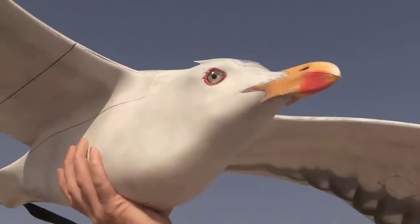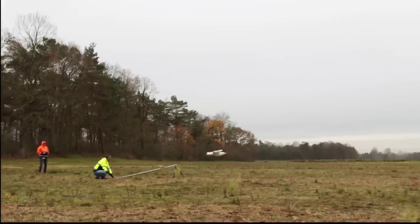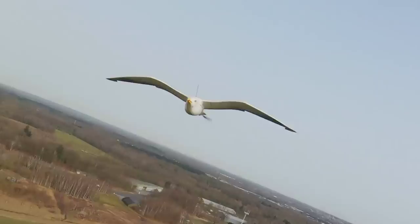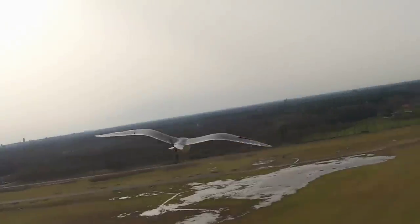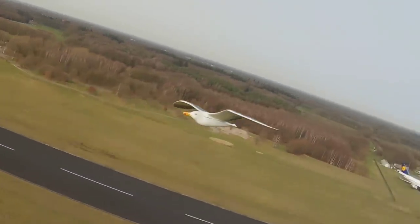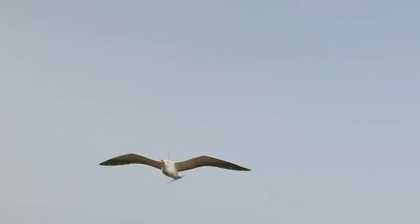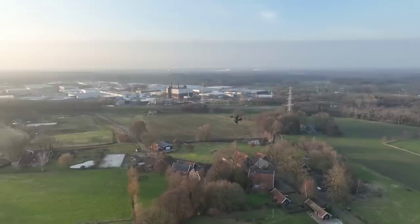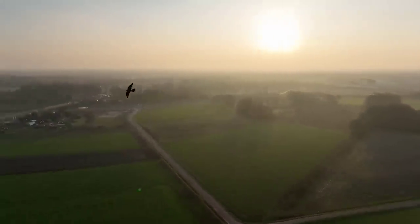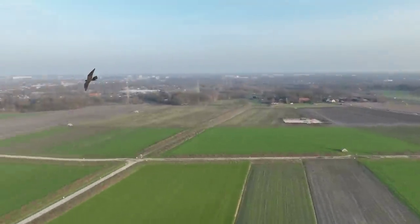The bird drone company based in the Netherlands makes fairly realistic fixed-wing drones that look like birds. They have a range of different style bird drones which have a variety of use cases. Bigger seagull-shaped variations are designed for unobtrusive surveillance, can fly up to 10,000 feet, and have integrated daylight and IR cameras. They also have smaller falcon-styled bird-of-prey drones, which are used for bird control, since most other birds are terrified of these predators.